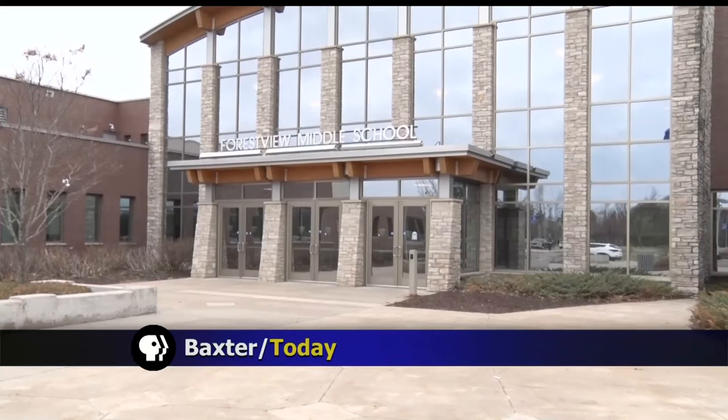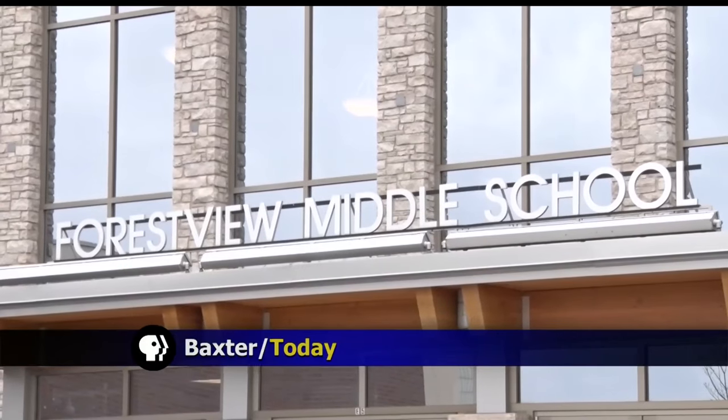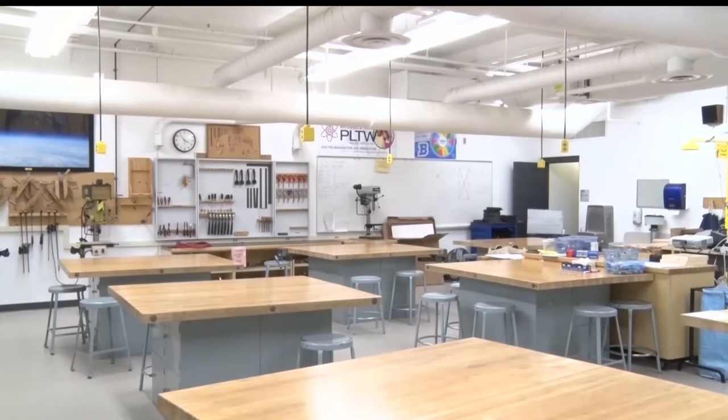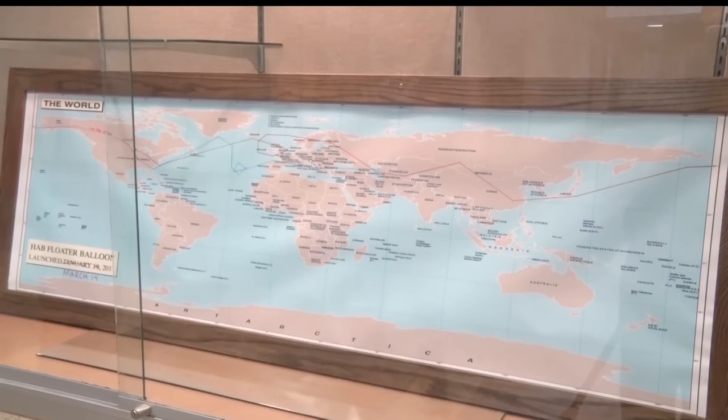Using a balloon for research? That's exactly what's happening at Forest View Middle School in Baxter, where students are studying the jet stream and weather patterns using a balloon floater that has been circumnavigating the globe and collecting important data since mid-March. The best data we get from our floater tracker is the location where it's traveling — it updates, so it gives us what the jet stream is doing. Essentially, we fill the balloon with just enough helium to find neutral buoyancy.